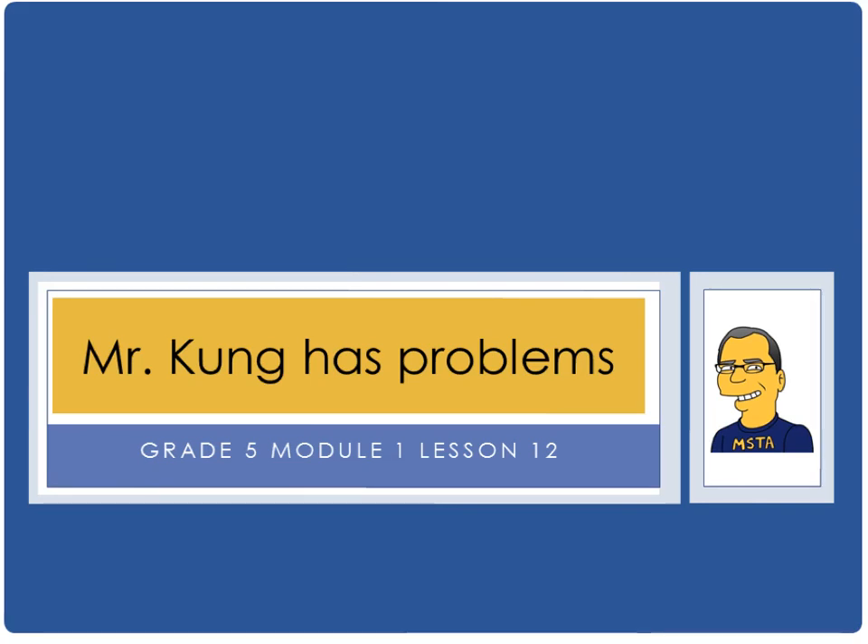Hello, and welcome to another episode of Mr. Kung Has Problems. Tonight we are in grade five, working on module one, lesson number eleven. We are multiplying a decimal fraction by single, whole-digit numbers, including estimation, to confirm the placement of the decimal point.